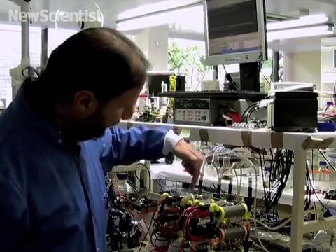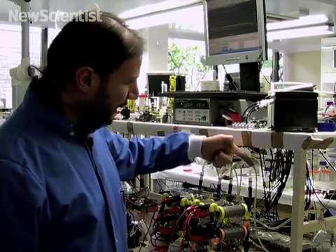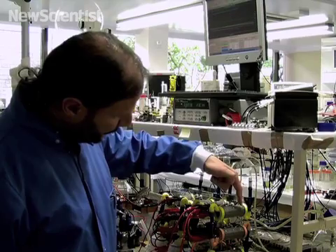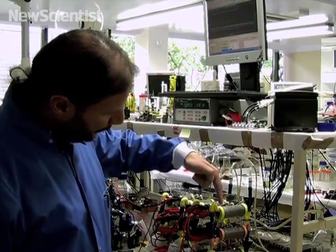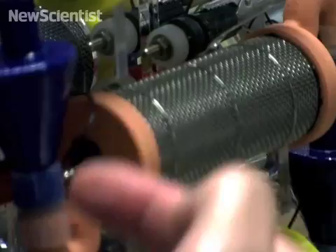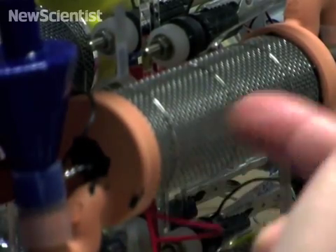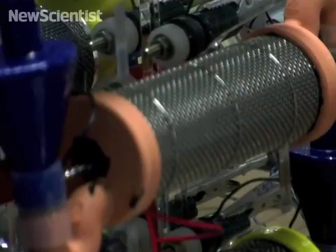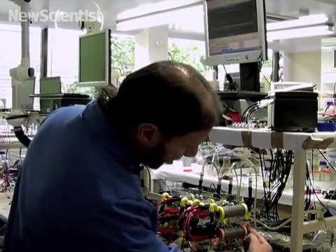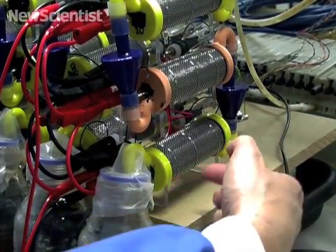Each one of these cylinders that you see is an individual microbial fuel cell. The urine enters the first one from the top and runs through along the cylinder all the way through, comes out here and goes through the second stage of the cascade system. It gets processed, eaten up by the organisms inside the microbial fuel cell, comes out the bag and enters the final stage of the cascade.